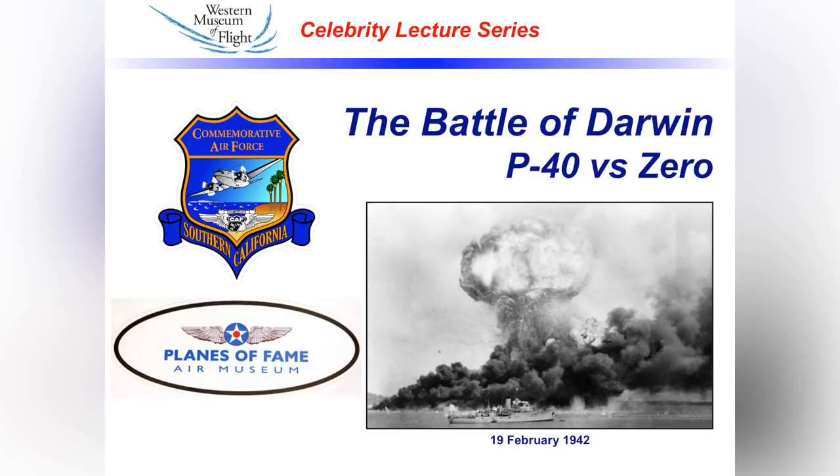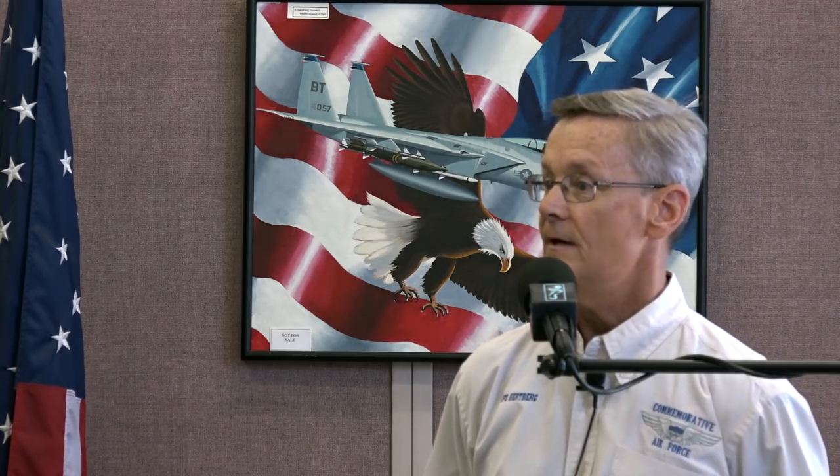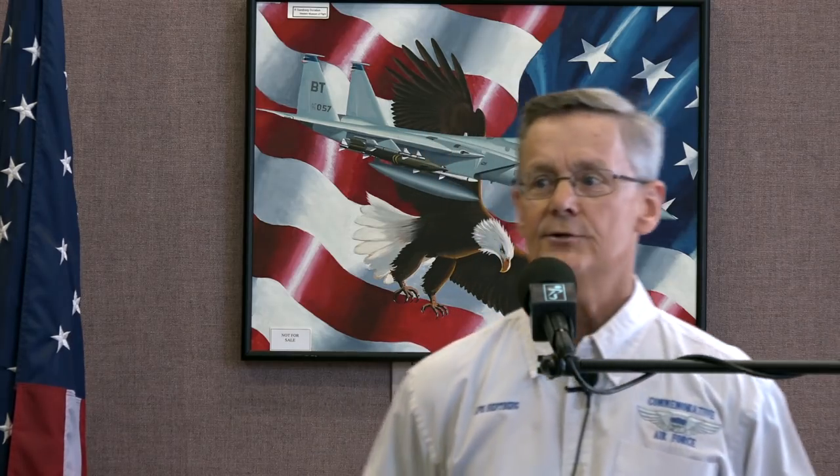Good morning. We're really happy you could join us. Tom and I are extremely pleased to be here and to talk to you about a moment in history and how that has rolled into, 75 years later, a couple of aviation treasures we're honored to share with you. We're going to go back to early '42 and '43, and talk about the Battle of Darwin, focusing on the Zero and the P-40.